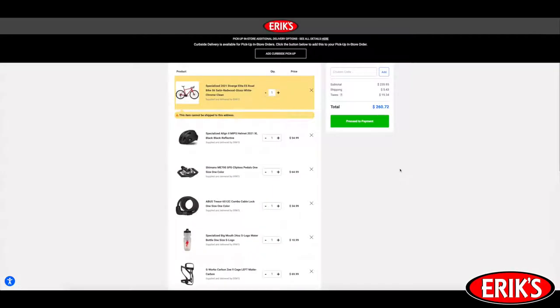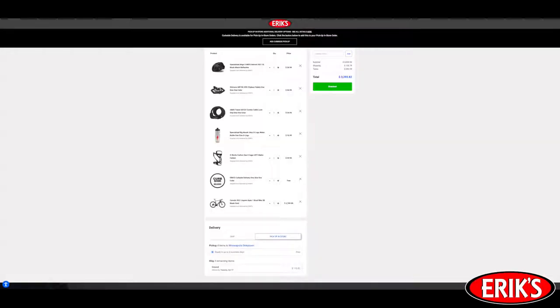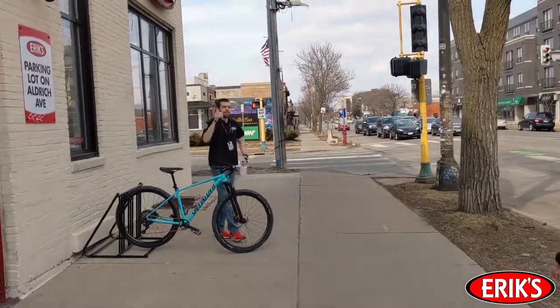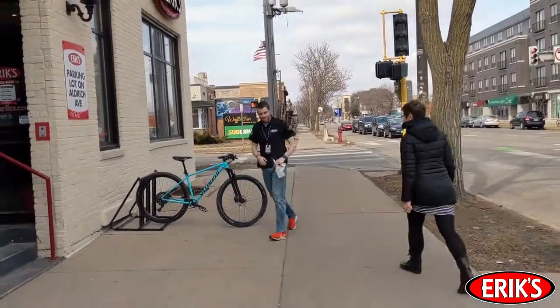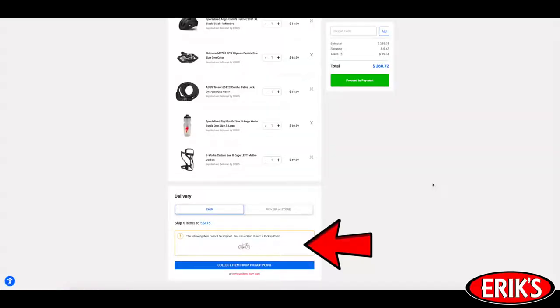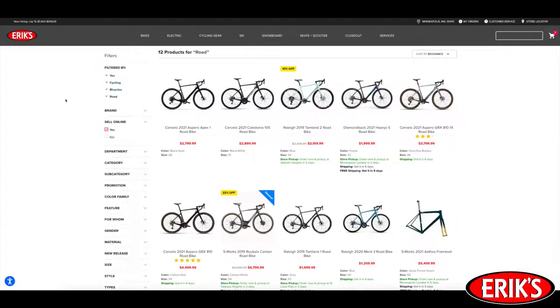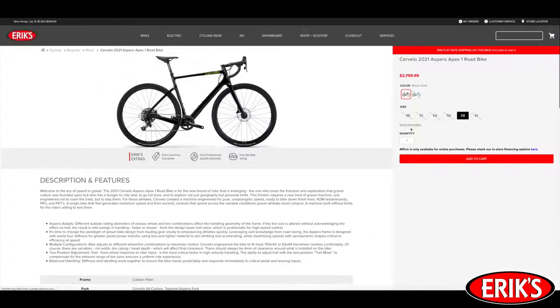Add any accessories you want to your cart, and then you're ready to begin the checkout process, which brings you to Step 4: choosing your delivery method. If you live in one of our Eric's markets, during checkout you can choose pick up in store or curbside pickup at store. When your bike is ready, you'll receive a notification letting you know. When you arrive at the store to pick up your new bike, it will be fully assembled and ready to ride. If you don't live near an Eric's shop, you can choose to have your bike shipped directly to you. While there are some bikes we are not allowed to ship, we do have tons of bikes we can ship to you, including hundreds of specialized closeout bikes, so we're confident you'll be able to find the perfect bike for you and have it shipped to your doorstep if you wish.